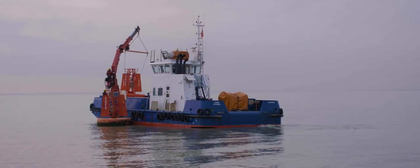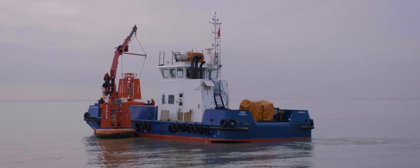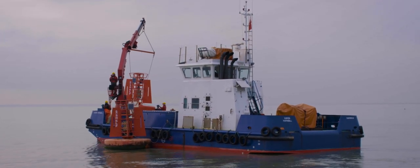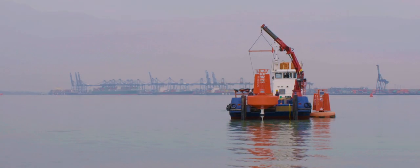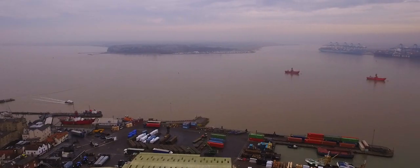We have a multi-purpose oil spill and conservancy vessel, a large vessel called the Hornbill. The Hornbill often assists our survey vessel. The vessel might find obstructions on the seabed that might be a danger to shipping. Hornbill can then be dispatched with divers on board to remove the obstruction from the deep water channel and render the channel safe.